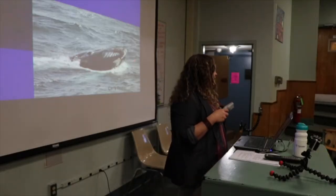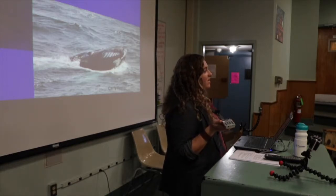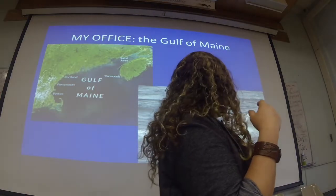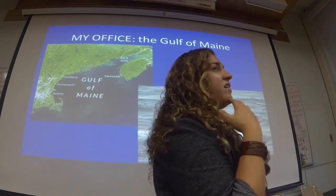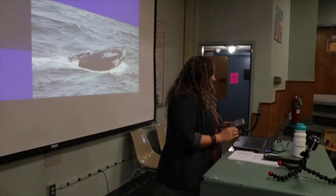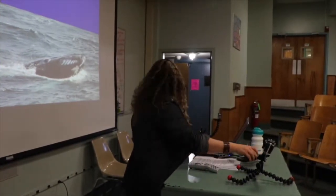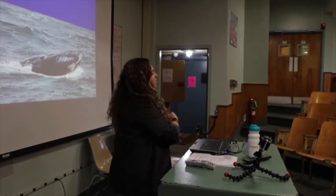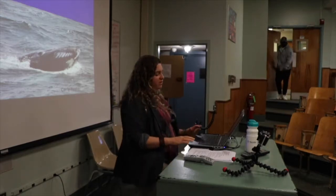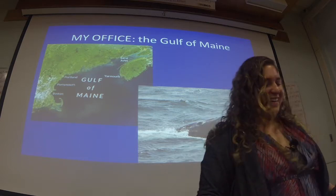Does anyone know what that organism is, sticking out of the water? I promise it's not the Loch Ness Monster. It is the face of a baby humpback whale, which my friend Carly Foster photographed this past summer. That whale would have been about six months old and somewhere in the neighborhood of about 15,000 pounds — so pretty small.